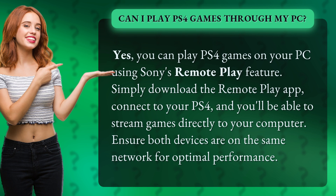Simply download the Remote Play app, connect to your PS4, and you'll be able to stream games directly to your computer. Ensure both devices are on the same network for optimal performance.